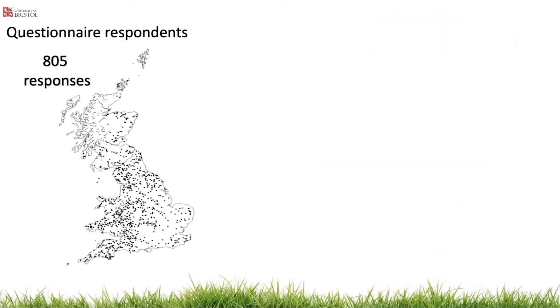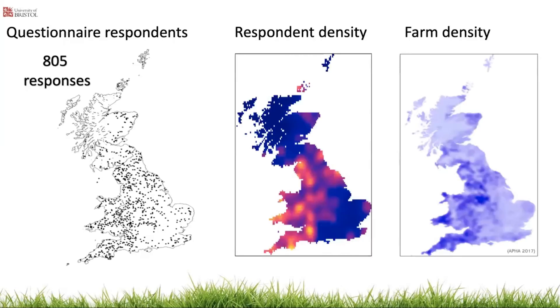805 cattle farms responded. Here you can see the location of the respondents. 72% of these farms farmed beef, 13% dairy and 15% farmed both. Respondent point data was smoothed across Britain using kernel density estimation, producing this map of respondent density. The density of questionnaire respondents was similar to the underlying density of cattle farms, and the data were also generally representative of the underlying farm population in terms of the ratio of dairy to beef farms and upland to lowland farming.